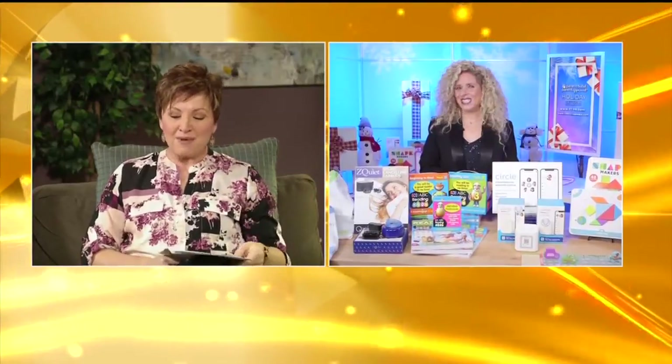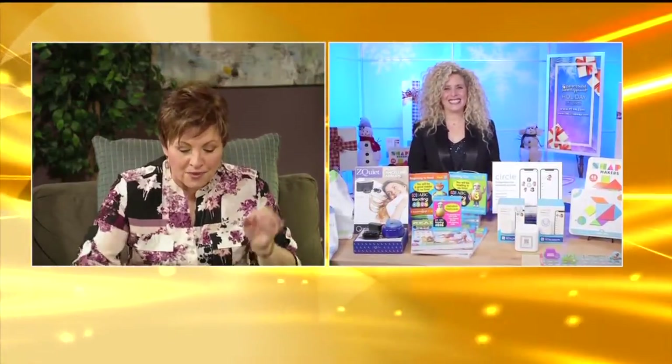Sharon Vendoreen, you've answered all my questions. Thank you so much. Have a great holiday. Now our parents and grandparents are going to be all set to pick up the most parent-tested, parent-approved gifts of the holiday season. Thanks for doing all the work for us. We'll take a quick break and be right back.